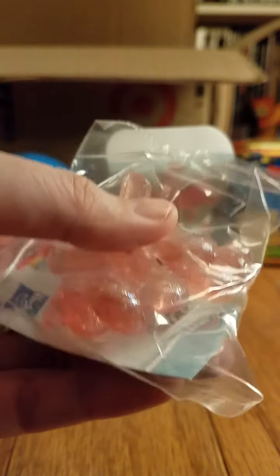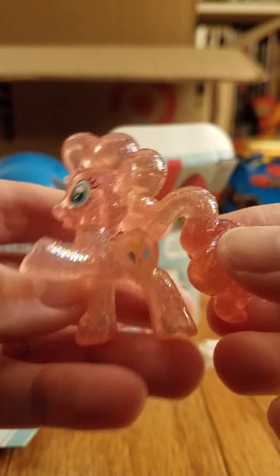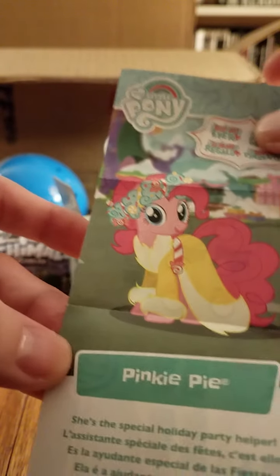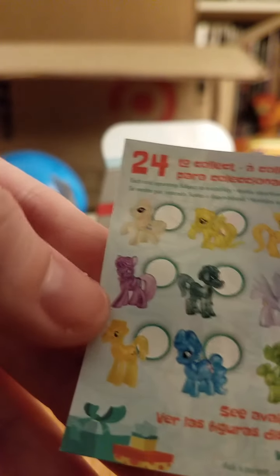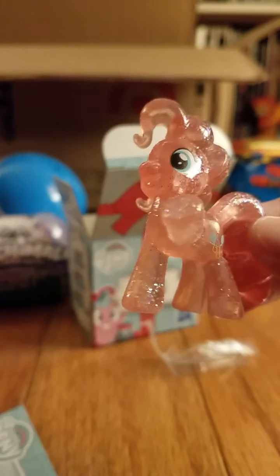This one's pretty — it's like glittery. She's really pretty. She's translucent and covered in tons of glitter. I wonder if it's Pinkie Pie. She's the special holiday party helper. These are all the ones you can collect, and Heather had opened one of these — I think she got a boy pony, maybe a purple one. 24 to collect. This one's really pretty though. I have quite a few of these little figures, but I don't have any that are sparkly. That's pretty cool.